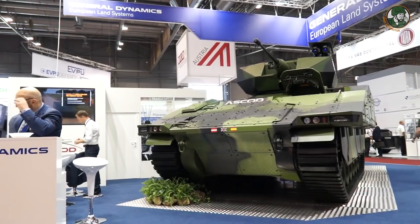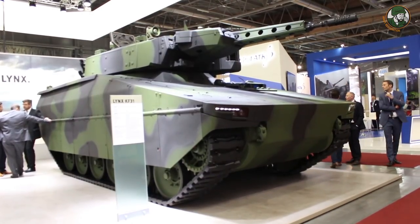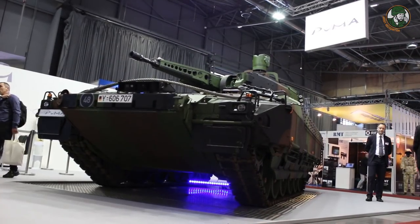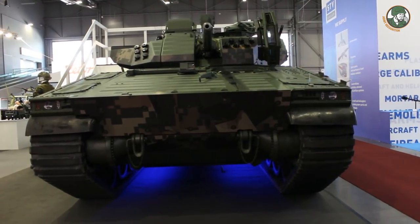Four companies present the latest technology of combat armoured vehicles, including General Dynamics with the Ascod, Rheinmetall with the Lynx KF-31, the Puma — the new generation armoured infantry fighting vehicle now in service with the German Army — and the CV-90 from BAE Systems.